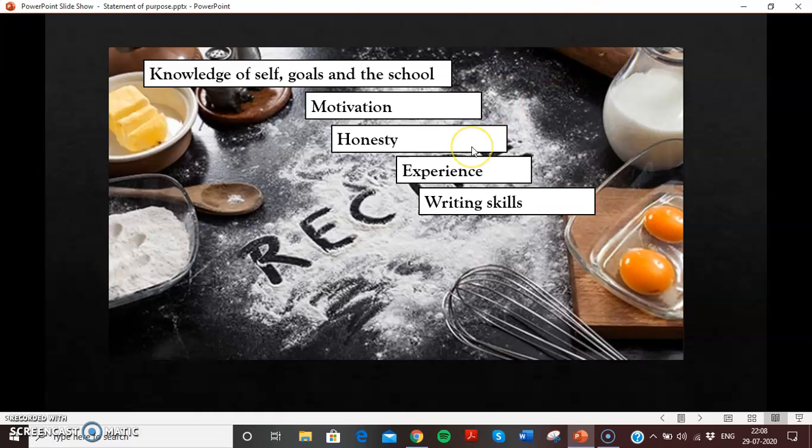Honesty — never ever bluff on your motivation letter. Never talk about things you haven't done, because the school may call you for an interview, and when they ask you questions from your statement of purpose, it's very easy to figure out if you lied or were honest. So always put only honest material on your statement of purpose. Experience and writing skills: your experience should be highlighted nicely in your motivation letter. We'll talk about writing skills in the next video, including what to do if you don't have good writing skills.